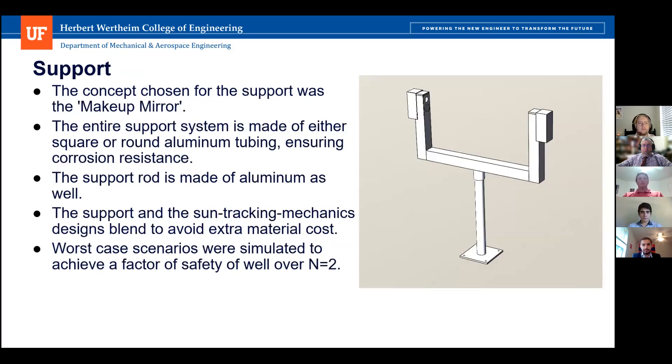Our next subsystem is the support — this is what gave us our name, the makeup mirror style. The entire support system is made of either square or round aluminum tubing, giving us corrosion resistance against wind and sand. The main support rod that runs from either side of the makeup mirror holding up the reflective surface is also aluminum. We blended the support and sun tracking subsystems into one system to avoid material cost, and our simulations and calculations confirmed factors of safety well over N equals two.